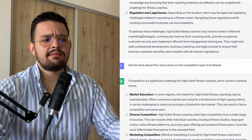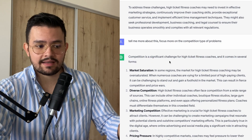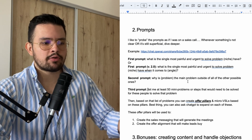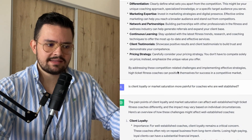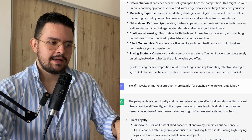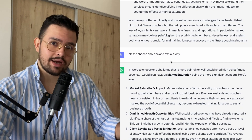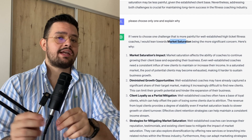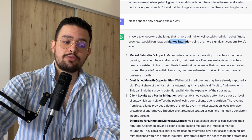So what I do is probe. I can say: "Tell me more about this. Focus more on the competition type of problems," because maybe that's what I want to have more background on to solve. So I get a list of problems that are more relevant to that. The second prompt is always: "Why is [problem] the main problem outside of all the other possible ones?" Because now you start to understand the rationale and the actual desires this group of people has. In my case, I ask: "Is client loyalty or market saturation more painful for coaches who are well established?" I then ask ChatGPT: "Why client loyalty or market saturation? Please choose one only and explain why." They say market saturation. So I now have a list of reasons why market saturation is more painful than client loyalty — meaning if I can solve market saturation for high-ticket fitness coaches who are well established, I'll be able to target right to the neck.